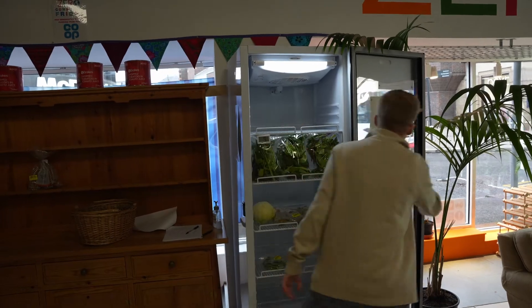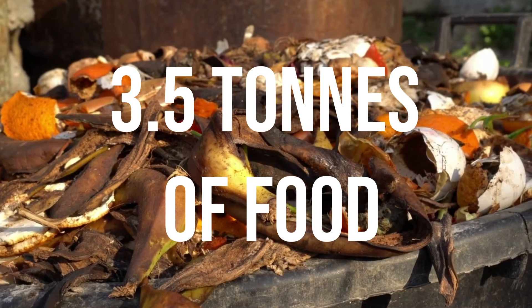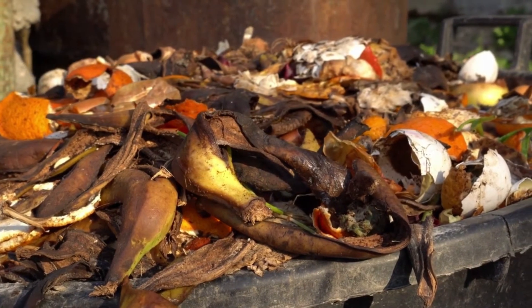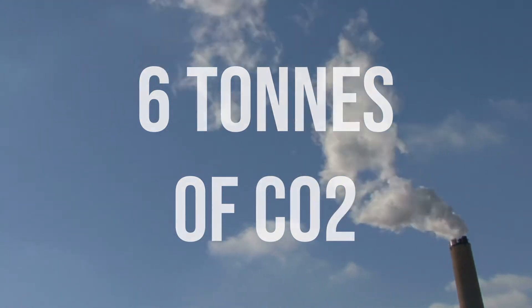Our community fridge is open to anyone and has so far prevented 3.5 tons of food from going to waste since its launch a few months ago. That's equivalent to six tons of CO2 that's not been put into the atmosphere.